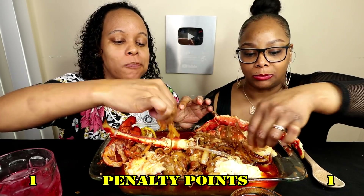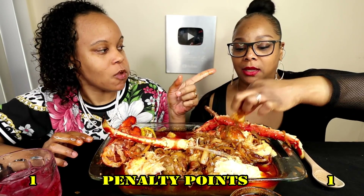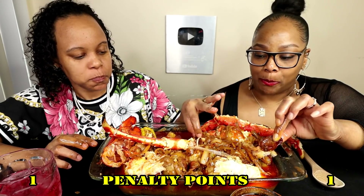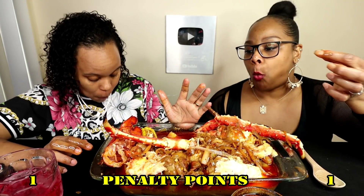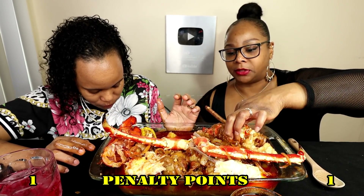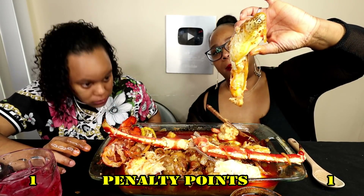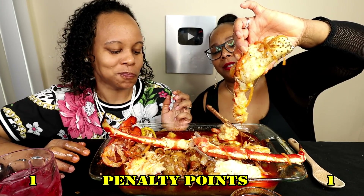Who do y'all think came up with the challenge? You would — the messiest one. It's so good. This is hard to get down in there. Look at that — that's annoying. King crab wrist, forearm.